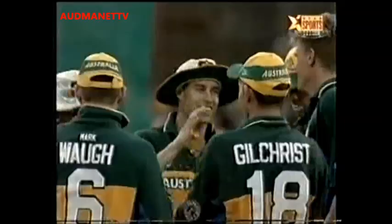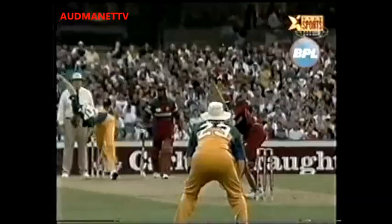And what a catch — what a catch! Unbelievable, Shane Warne! I didn't know he could get that far off the ground. Well, he went flying in the air there. That did justice to number 23 — wonderful catch, superb catch.